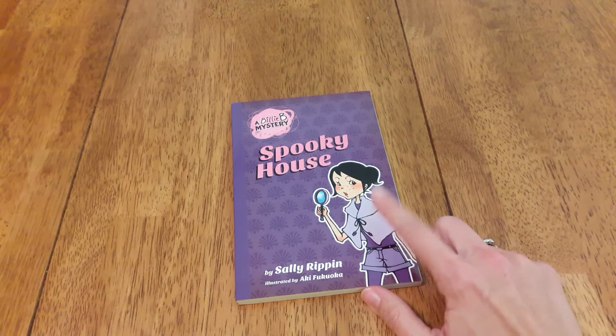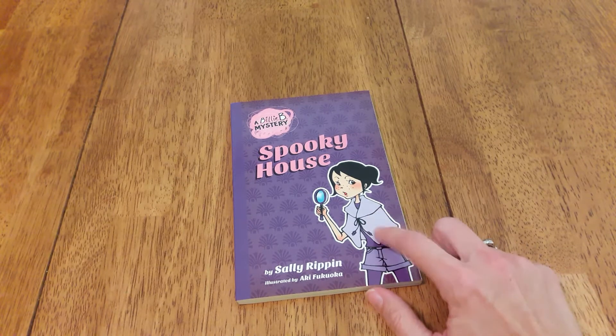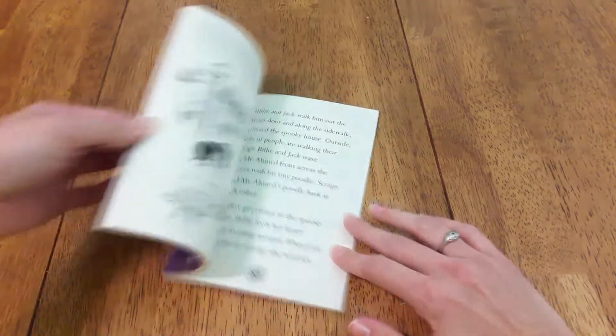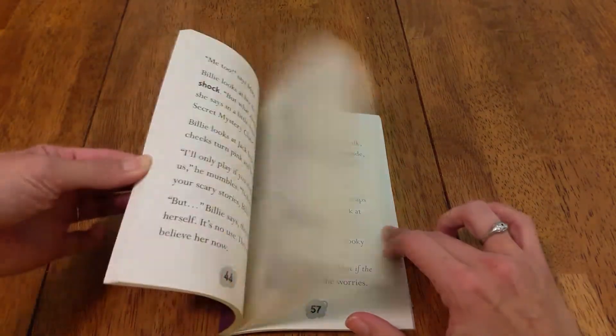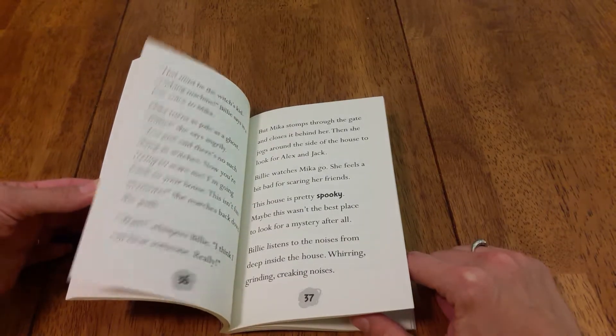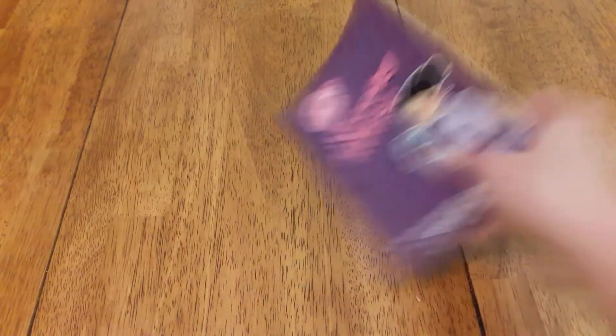That series is Billy Bee, and then there's Hey Jack. This is the older version of Billy Bee, stepped up from the easier version. The other ones are quite a bit easier — they really are beginning chapter books. So that is Hey Jack and Billy Bee.